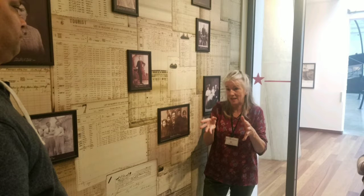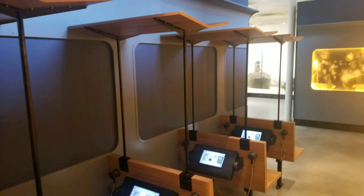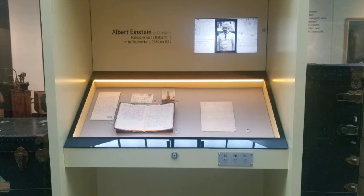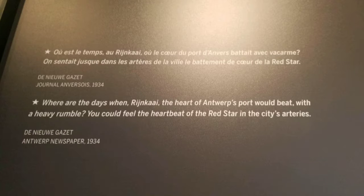Ariane was our guide for the day and she really put into perspective the history of this impressive company and its passengers. Imagine a three-week train journey on a seat like that! These cleaned and disinfected bags were used to return passengers' clothing after the clothes and the passengers were sprayed with a harsh disinfectant before boarding the ships.